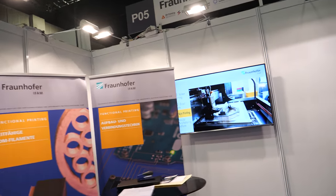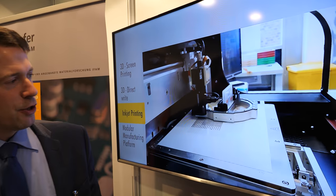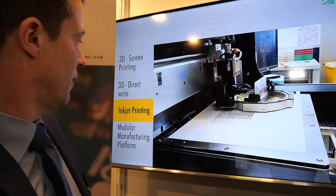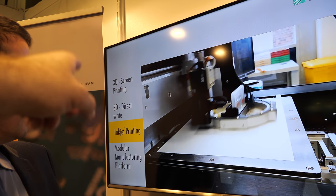Resolution and speed are important — if it takes five hours for a small part, that's an issue. We would like to enhance the speed of the process by improving our materials. On the screen you can see different processes. This is an inkjet printing process showing a joystick sensor structure being printed. We also have 3D screen printing and direct write.